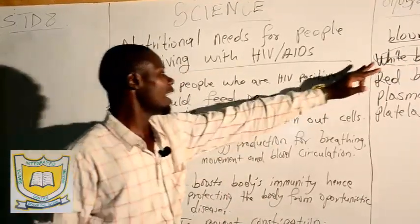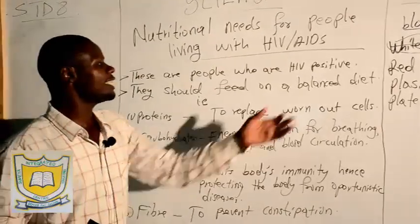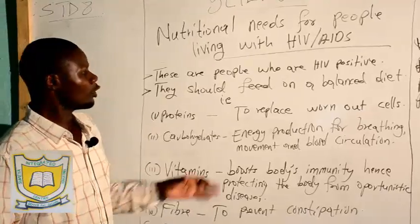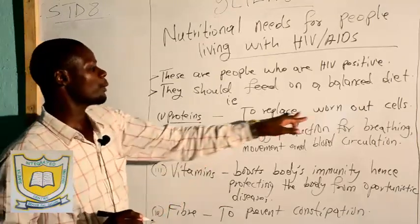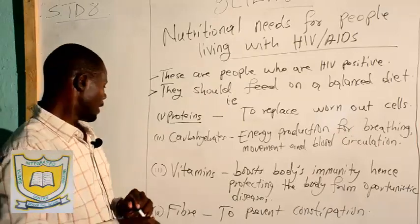When the white blood cells are destroyed, most of the remaining cells have a very rough work in the body. Most of the cells are destroyed. Proteins are the ones replacing those cells that are destroyed in the body.